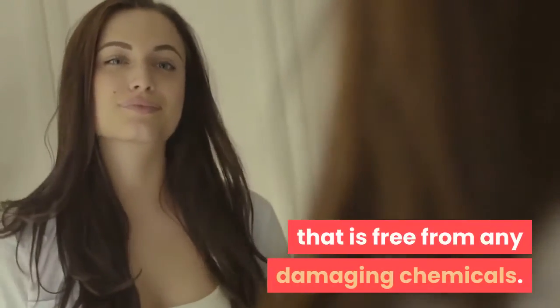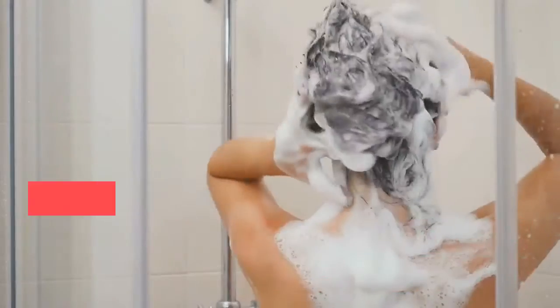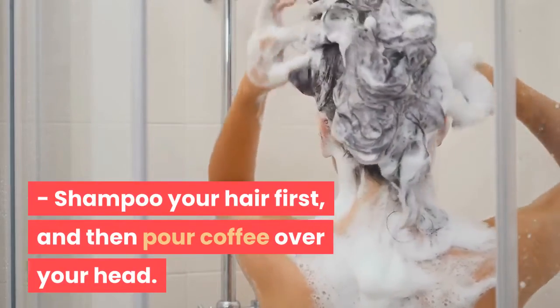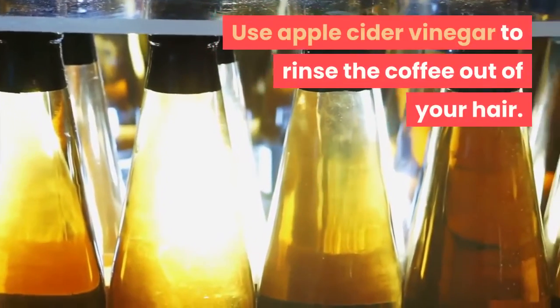It will give your hair a beautiful chocolate color that is free from any damaging chemicals. Another simpler option is known as a coffee rinse. Shampoo your hair first and then pour coffee over your head. Leave it in for 20 minutes, then use apple cider vinegar to rinse the coffee out of your hair.